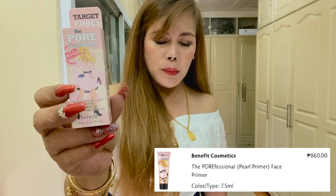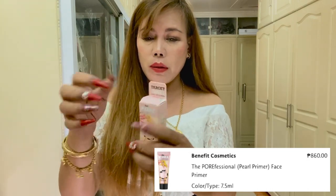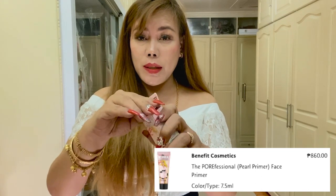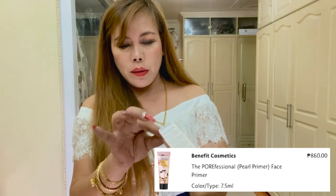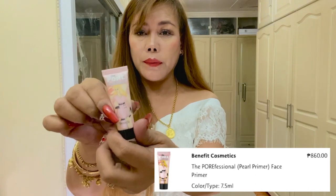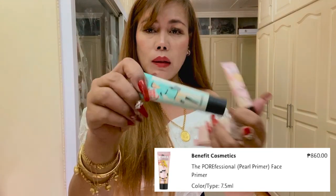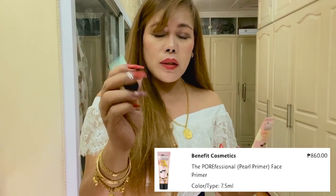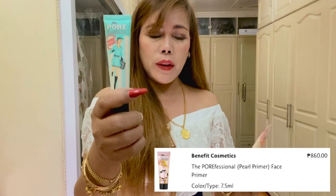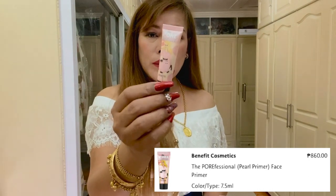Next is the Benefit Cosmetics Porefessional, 7.5 ml — it's a pearl face primer. The original price is Php 860, so it's not expensive. I am currently using this and I've made a review on this primer. It's very nice, smooth, and has a blurring effect. I'm going to make a review on this new one in the future as well.